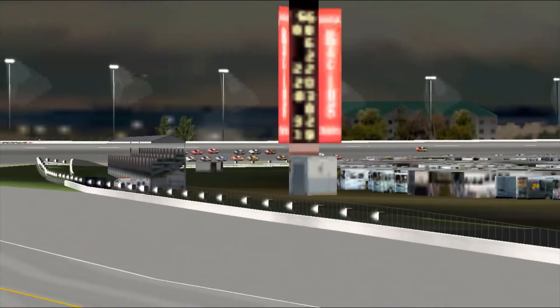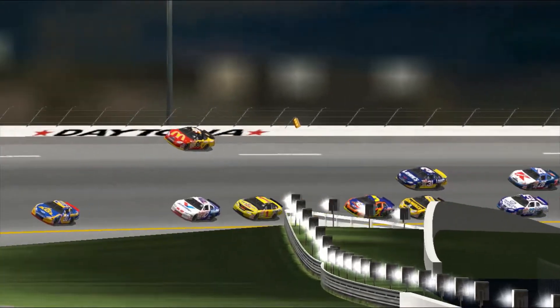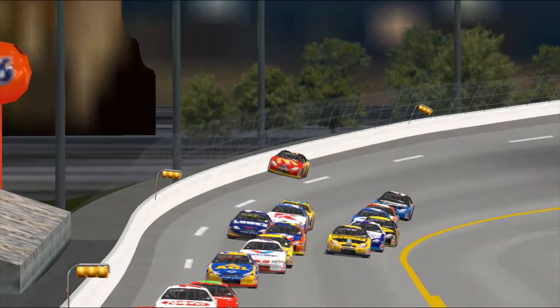He led the race earlier, now he ended up in the outside wall. He broke something, cut a right front tire. The right front tire went flat on the car for some reason.